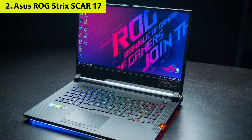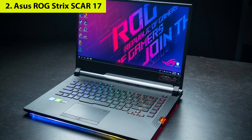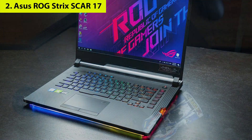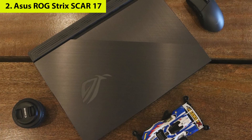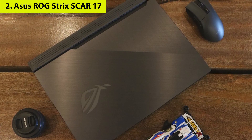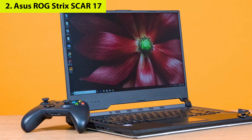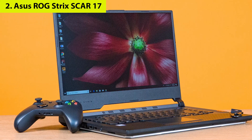The ASUS ROG Strix SCAR 17 barely breaks a sweat — that excellent performance is due to its impressive specs, which sadly put it out of most people's reach price-wise. If you can afford it, however, there are a few things you'll love about it, including that unapologetic design that lights up like Christmas due to its resplendent RGB lighting, and that optical-mechanical keyboard that is simply one of the best we've experienced on a laptop. This isn't just one of the best ASUS gaming laptops — it's among the best of the best out there.